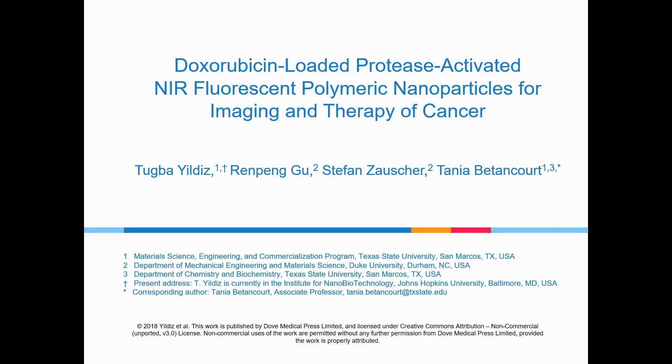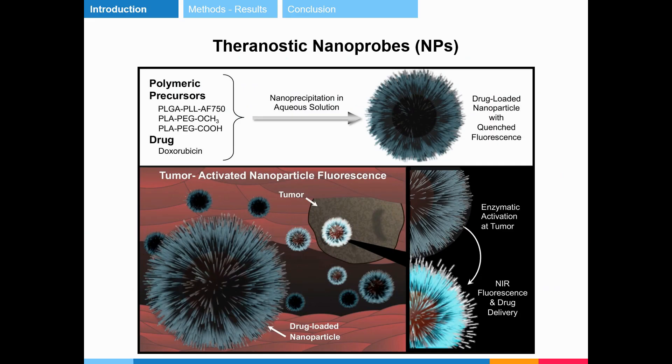In this study, we developed polymer-based biocompatible and biodegradable theranostic nanoparticles that can be used as cancer contrast and therapeutic agents for optical imaging and treatment of breast cancer. Core-shell nanoparticles were prepared by nanoprecipitation of amphiphilic block copolymers.